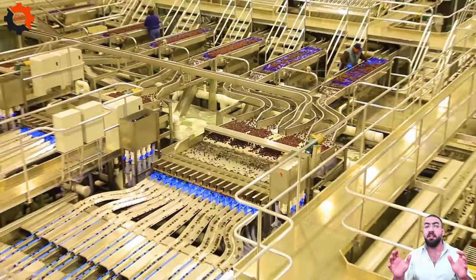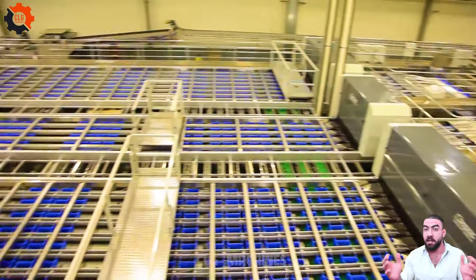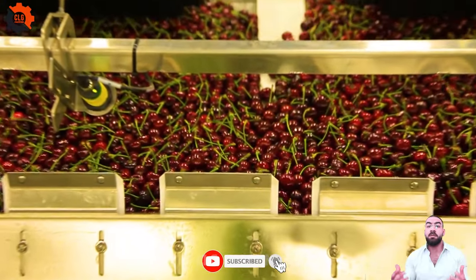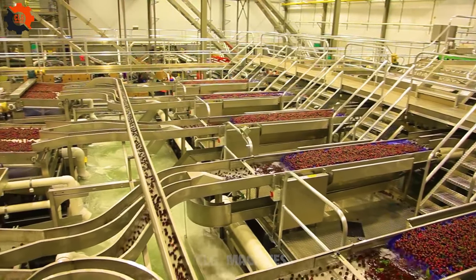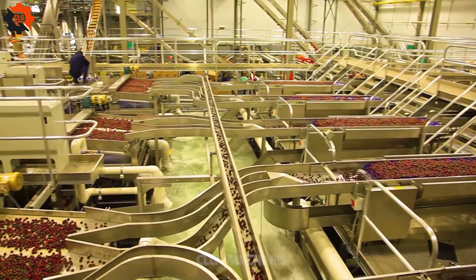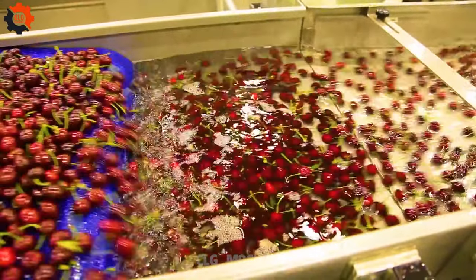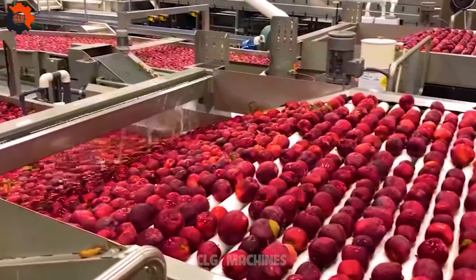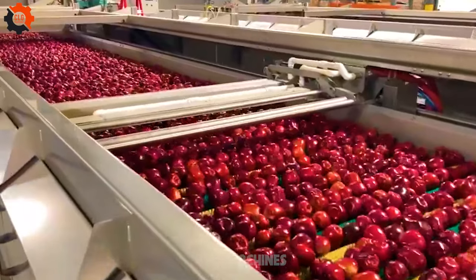Modern Cherry Lines — where every cherry's dream comes true. These cherry lines are the highways to fruity success, where cherries roll towards their delicious destiny with style. It's like the cherry version of the red carpet, where they're all dressed to impress and ready to pop into your favorite desserts. Join the cherry parade and let's celebrate the berries' fantastic journey.